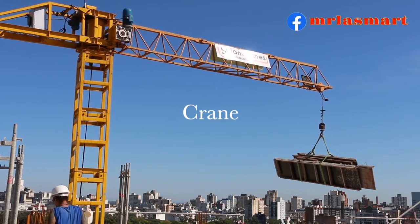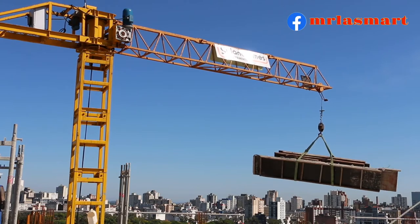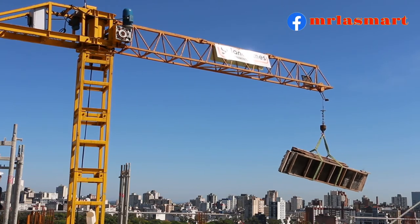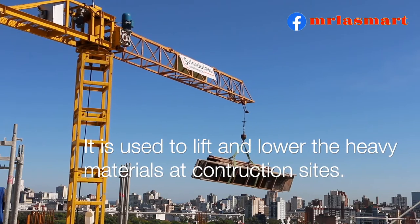Crane. It is used to lift and lower heavy materials at construction sites.